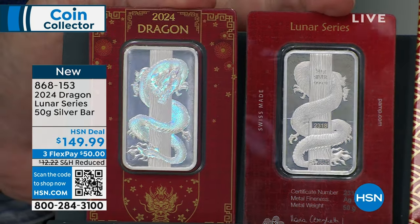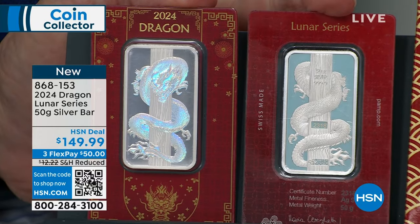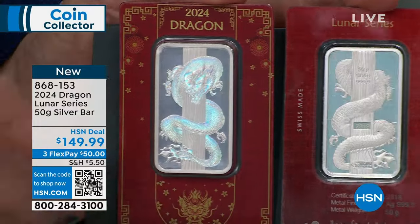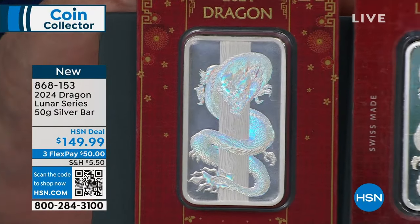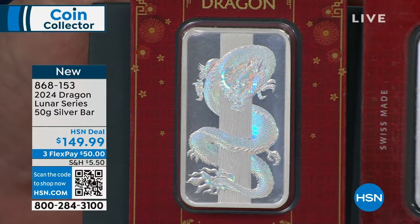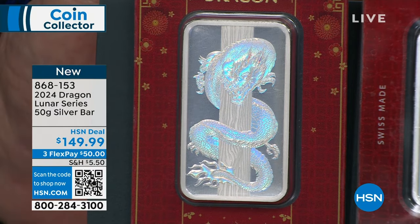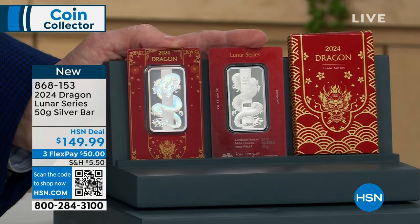Well, it's not a coin — it's a bar. And the dragon on the obverse is a hologram. Look at that — the dragon is a hologram right there. Keep in mind, it's 50 grams, so almost two ounces of pure silver as well.